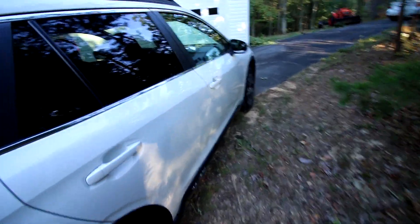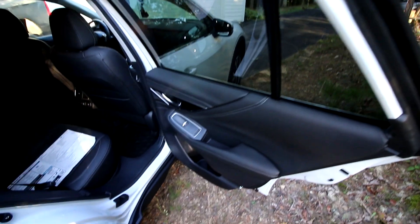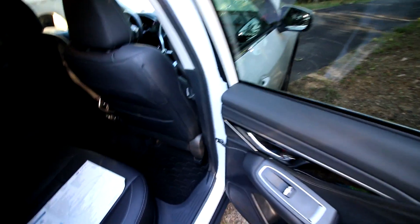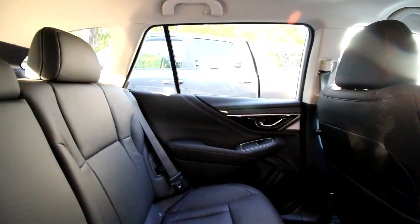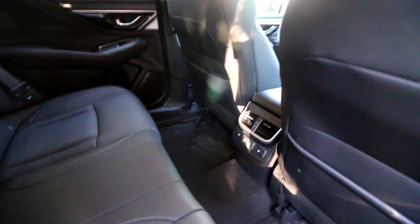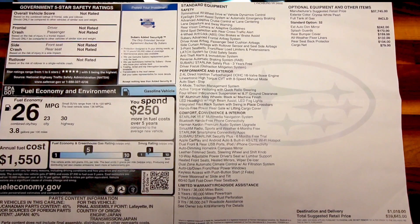This purchase was kind of a spur of the moment thing. I'm going to open up the back here and start back here. Here is the back seat. These seats are heated, they're leather. This car has got so many different things going on with it, I'm probably going to forget half of it.